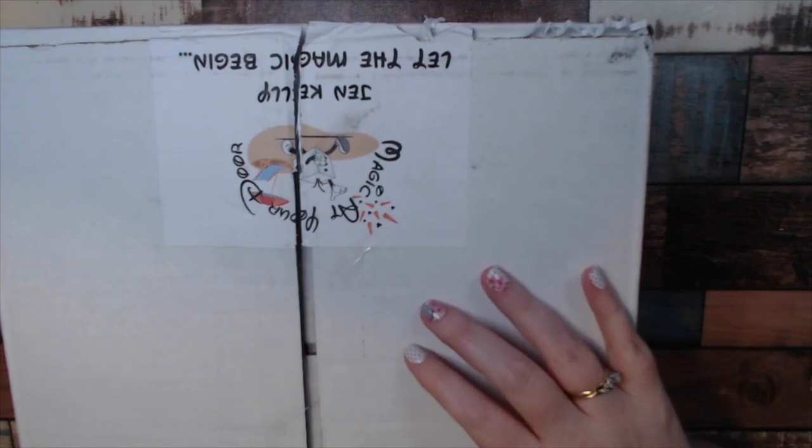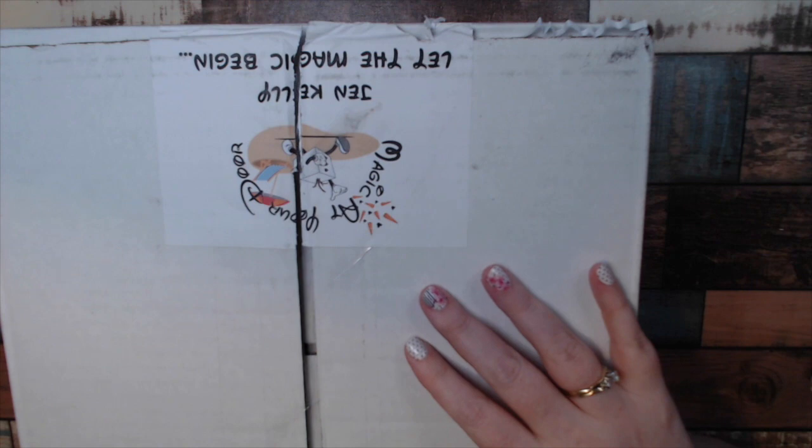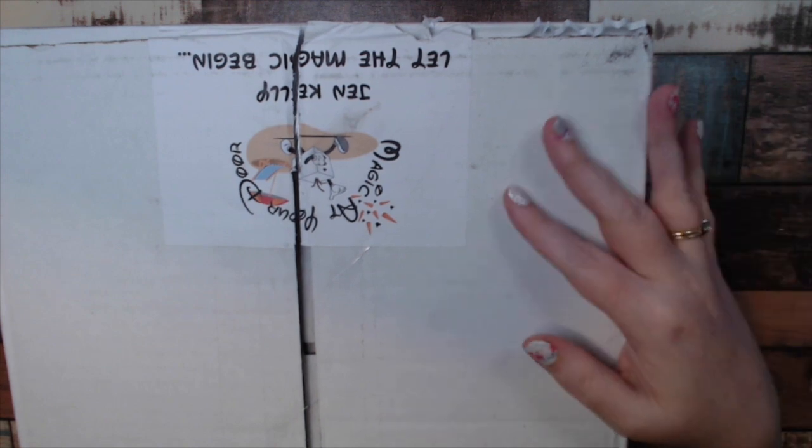Hello everybody, welcome to my YouTube. I'm Jen. Today is Magic at Your Door Day. Magic at Your Door is a monthly Disney subscription box and I'm super excited. This is the June box, so let's see what's inside.